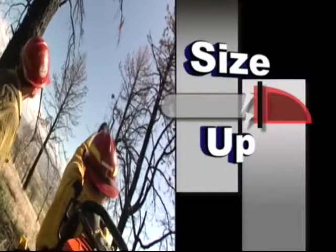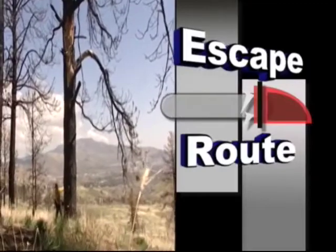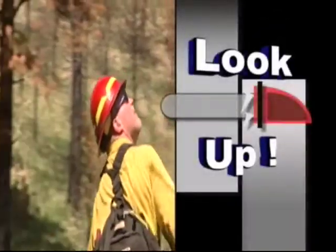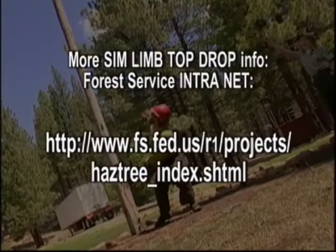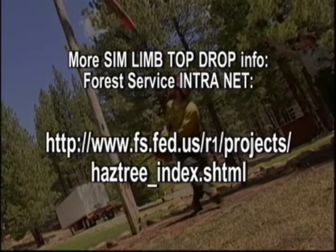So don't forget: size up the situation before you enter the hazard area. Have an escape route, and always look up. Every second counts. For more Sim Limb Top Drop information, access the Forest Service Intranet at the website shown on the screen.